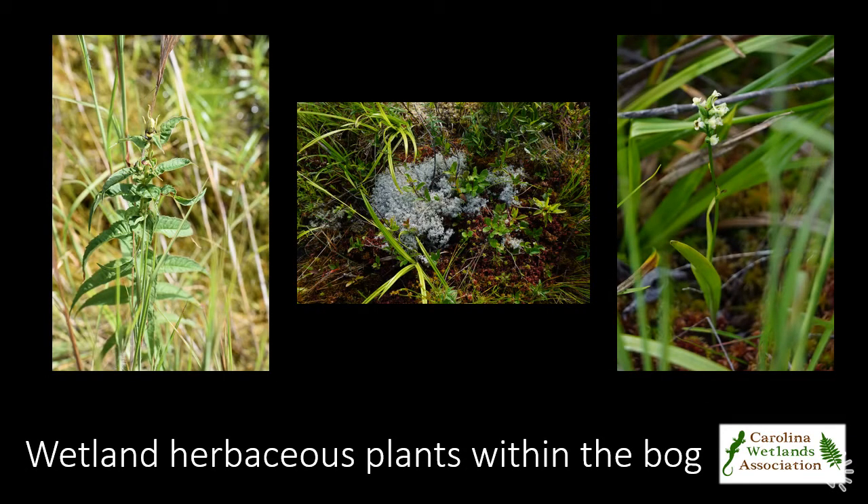Various wetland herbs, such as turtle heads, cowbane, monkeyflower, and Canada burnet also occur within the bog.